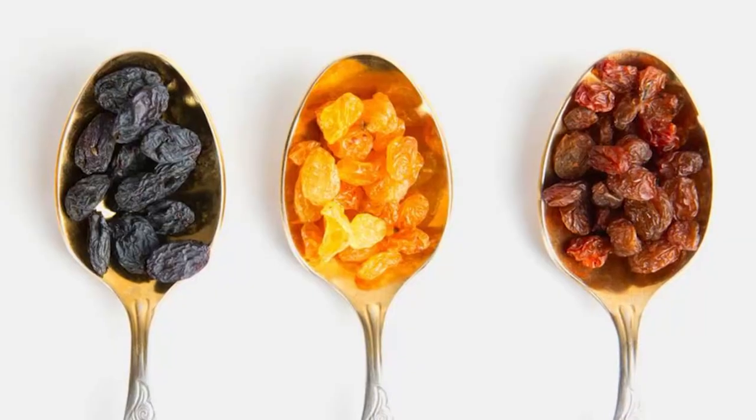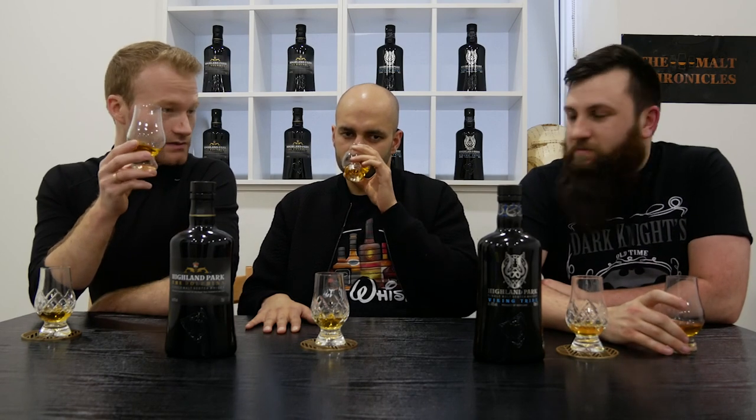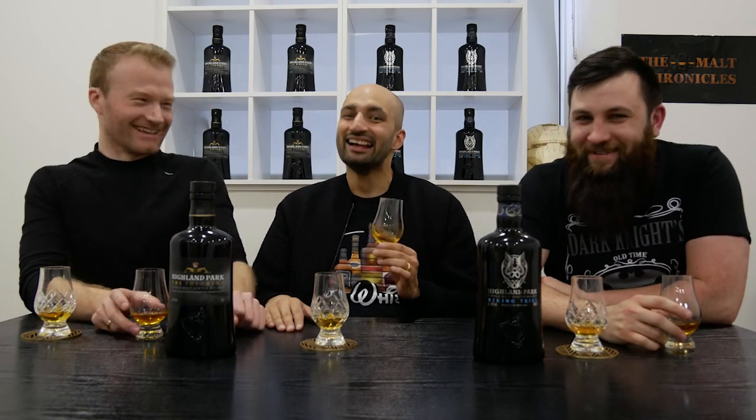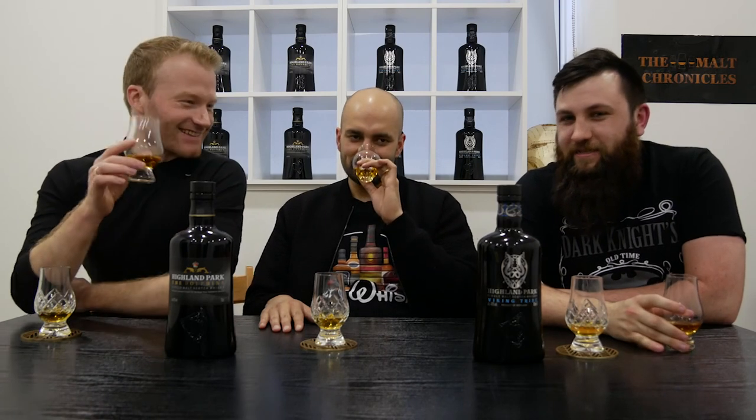On the nose for the Tribe — straight away there's more sherry: more raisins, more dates, more sultanas. The Dolphin is probably more American oak, while the Tribe is leaning more towards European oak with those dried fruits. I'd say it smells a bit younger — there's a bit of bite there, almost like it wants to whack you. It's the Viking versus the Dolphin — the Dolphin is meant to be slippery. Let's try it.